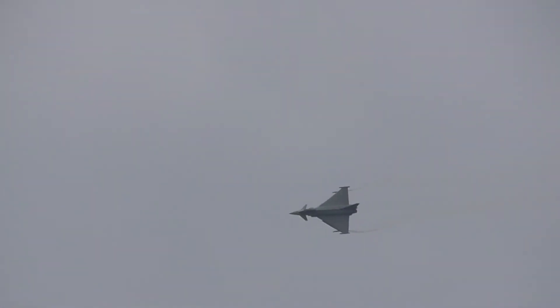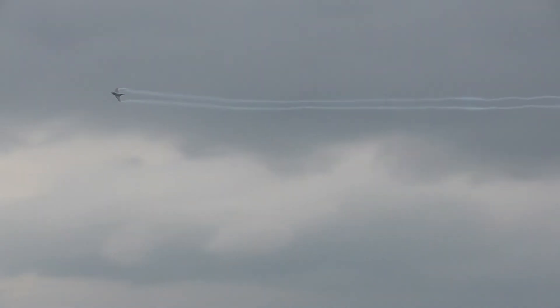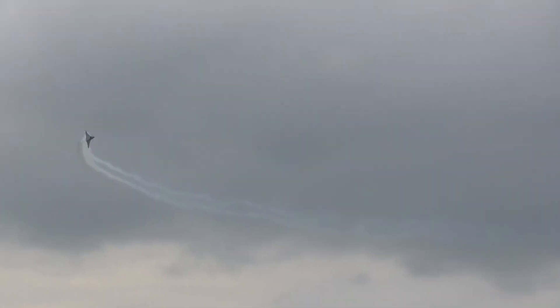In this maneuver you are going to see the typical delta shape of the Typhoon. Now upside down for about 10 seconds — Captain Di Giulio with the inverted flight leads us to the final part of the display at the Salon Airport here in Spain, at the Royal International Airshow.